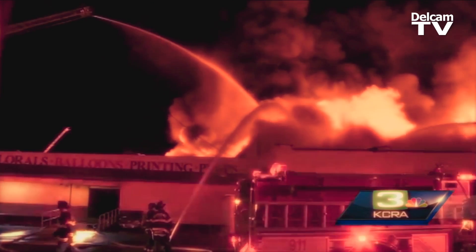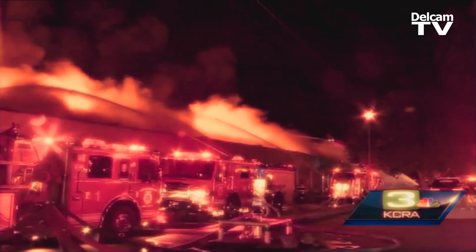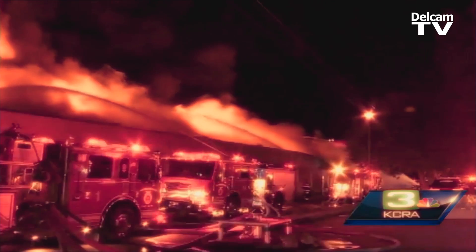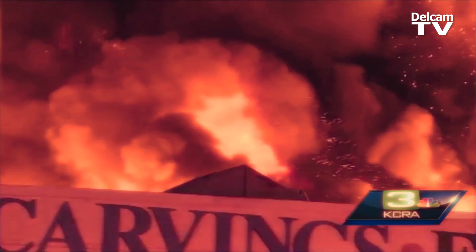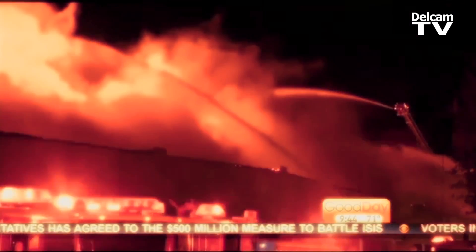As we were driving into our facility, we saw the flames from almost a mile away, and it took our 40,000 square foot building down. We lost CNC equipment, all the computers in the fire. We lost 20 years of props.